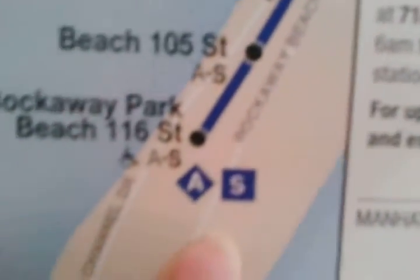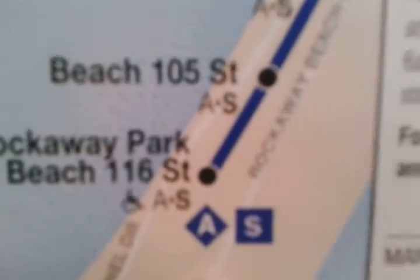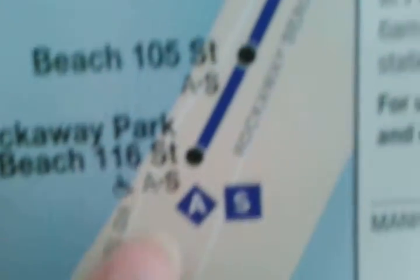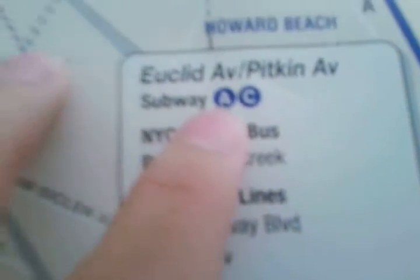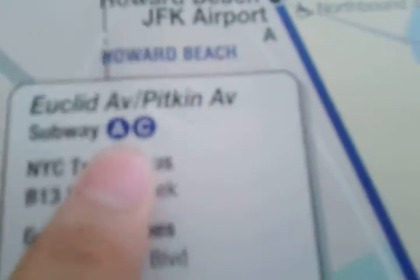There were no dotted lines at that time — what are now called rush hour lines. The A train was actually shown as a diamond shape, which indicates rush hour service. And here at Euclid Avenue, it used to show both the A and C trains, but then in 2015 they decided to take out the A and just put the C.